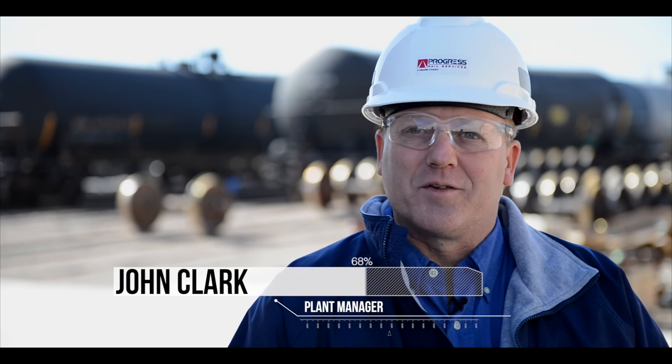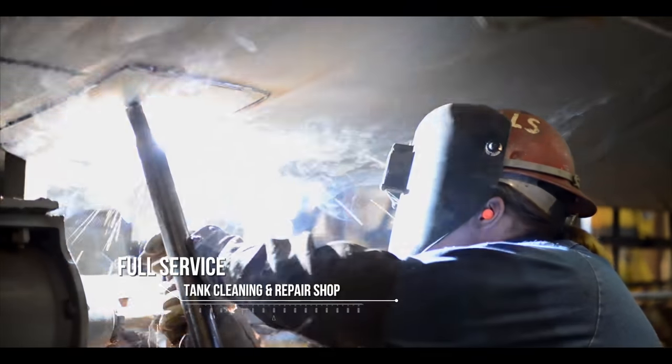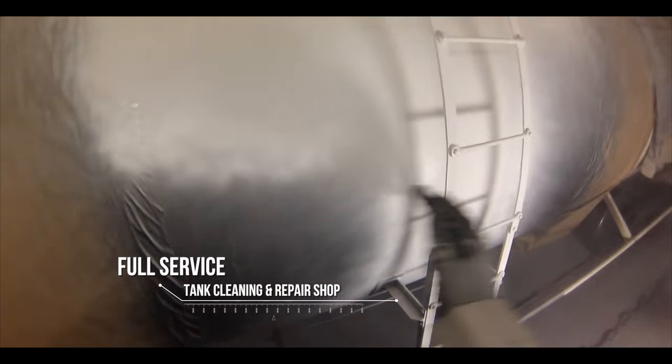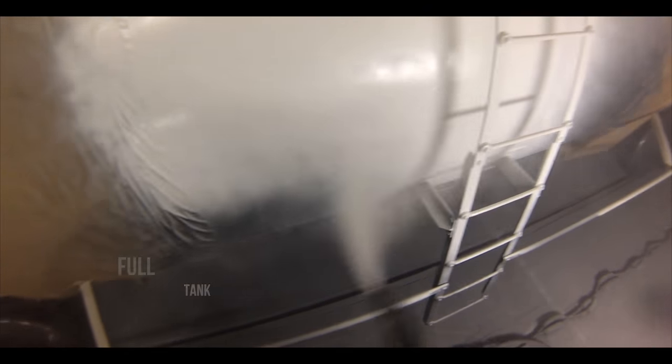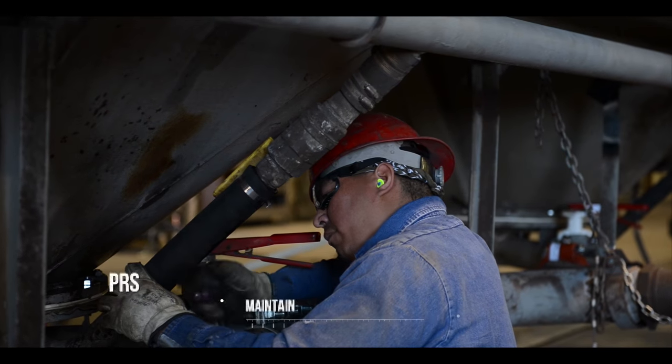We're a full service rail car facility that primarily deals in the repair and maintenance of both freight cars and tank cars. We clean rail cars, we repair rail cars, we paint both the inside and the outside of rail cars, and we do a lot of testing on different types of rail cars. We cater to both class 1 railroads plus private car owners, utility companies, leasing companies, and other various car owners throughout the industry.